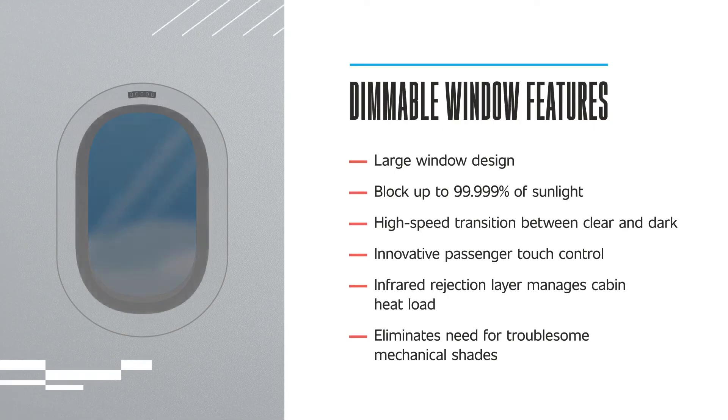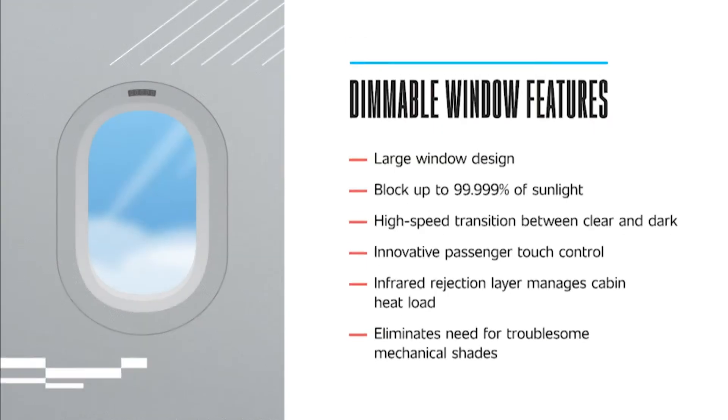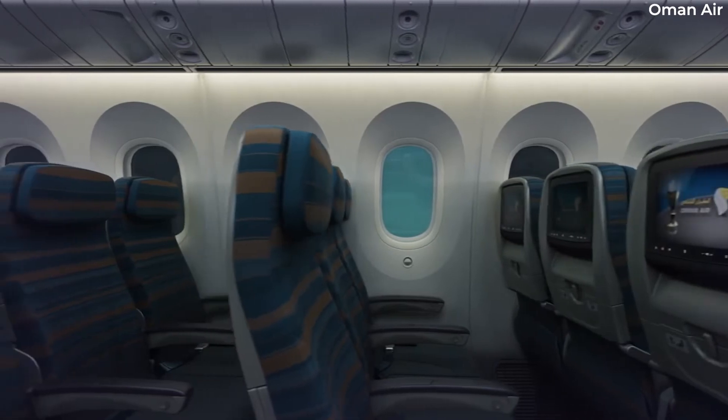The electrodes are placed to the sides of the windows, behind the inner panels and out of view for the passengers. Meanwhile, they are all networked together so that the cabin crew maintains control through master switches.